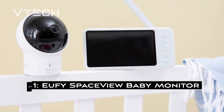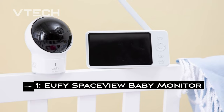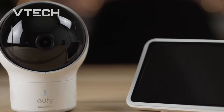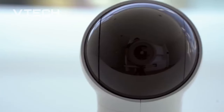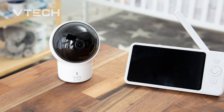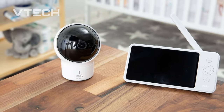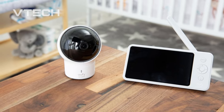1. Eufy SpaceView Baby Monitor. The Eufy SpaceView monitor's ability to function without requiring a Wi-Fi network connection is one of its main selling points. It is a closed-loop FHSS system, so all you have to do is switch it on and use it. The massive, billiard-ball-sized camera can rotate in three directions: 330 degrees horizontally, 110 degrees vertically, and up to 110 degrees when using an optional wide-angle lens.